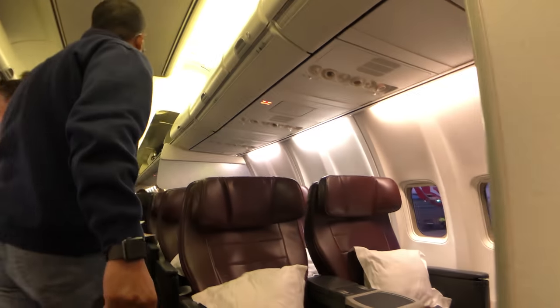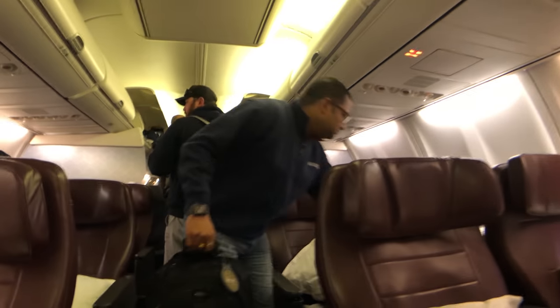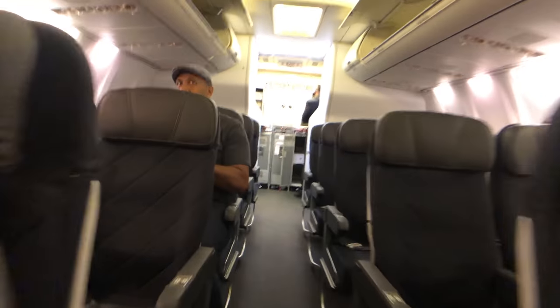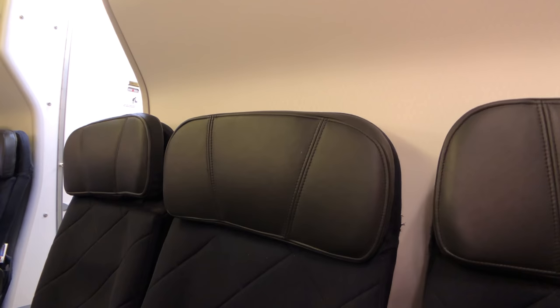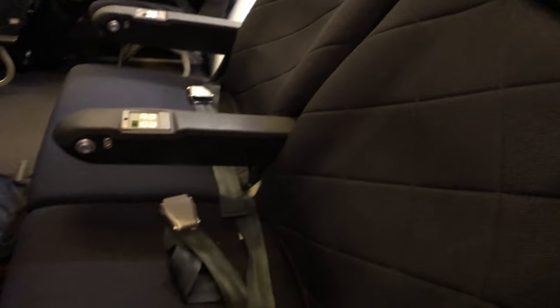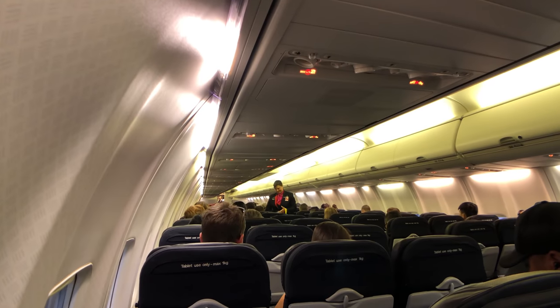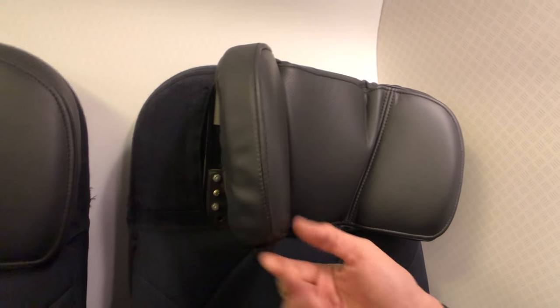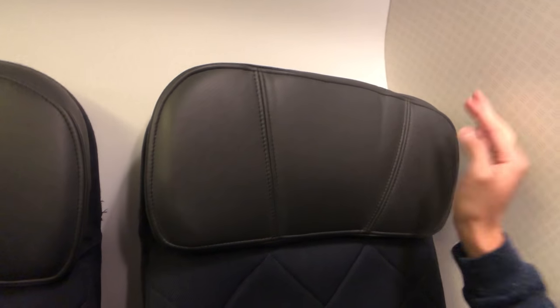Welcome to the Business Class — Business Class is in a 2x2 configuration. This is the Economy Class Emergency Exit row, and my seat today is all the way back at 30A, which I always prefer. Economy Class in a 737 is in a 3x3 configuration. Every seat on the Qantas 737 offers a seat pitch of 30 inches and is 17.2 inches wide. One thing I absolutely love about Qantas short-haul is the adjustable headrest, which you don't normally see on other airlines.